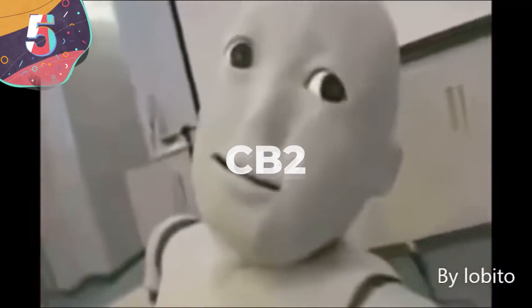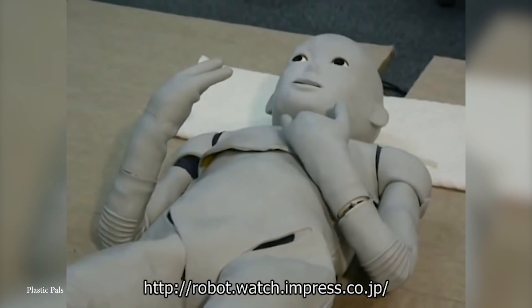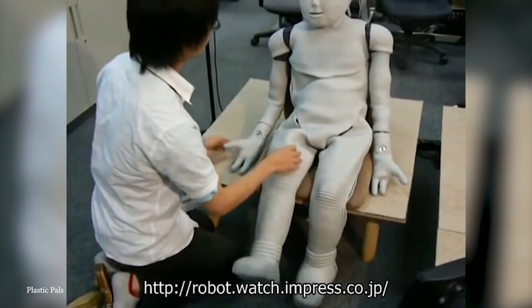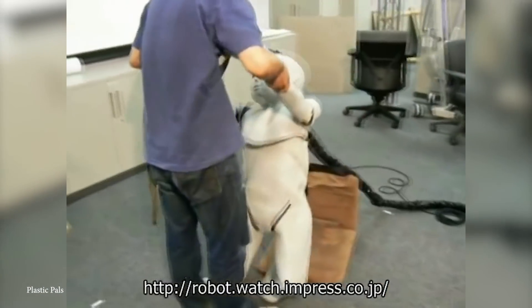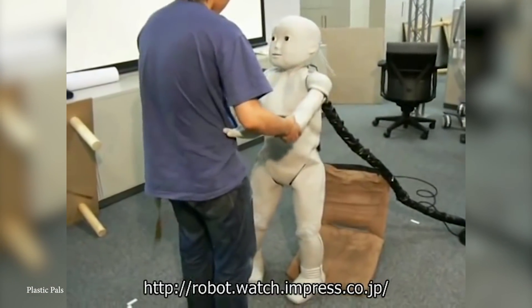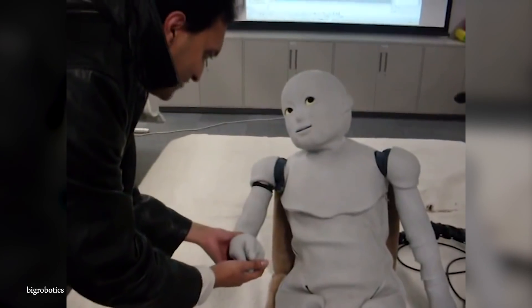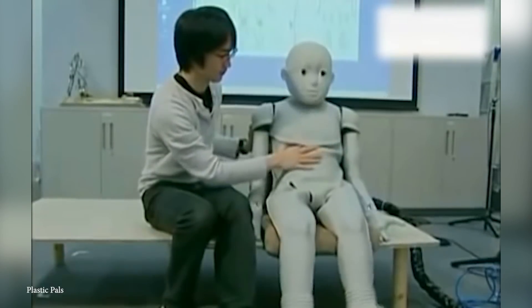Number 5: CB2. Traveling back to Japan for one of the stranger entries on our list is the CB2 from Osaka University. Released back in 2006, CB2 is essentially a robot baby created to help students study the neurological development of human babies in an ethical way. Its AI lets it recognize human faces, understand emotions, and give physical reactions. It even has tactile sensors under its gray rubber skin that allow the CB2 to respond to being held, stroked, and cuddled.